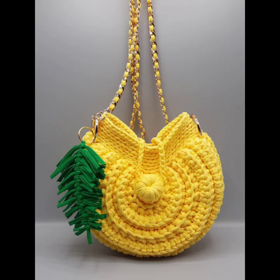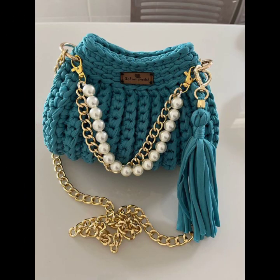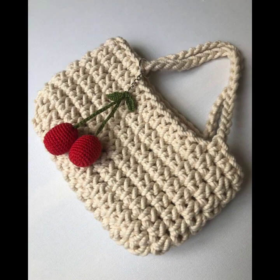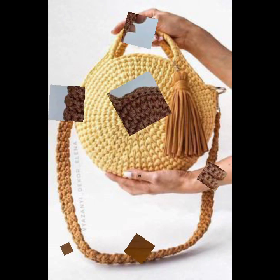Assalamu alaikum friends, once again welcome to the channel Crochet Love Art. So friends, how are you? I hope almighty keeps you happy and your homes in good health. Today I will share with you very beautiful, amazing crochet handbag shoulder designs.